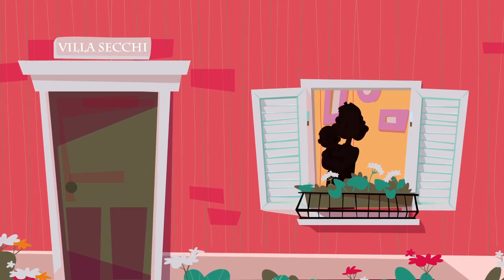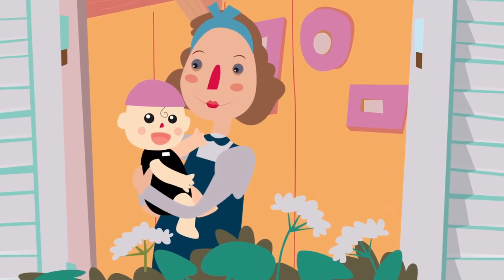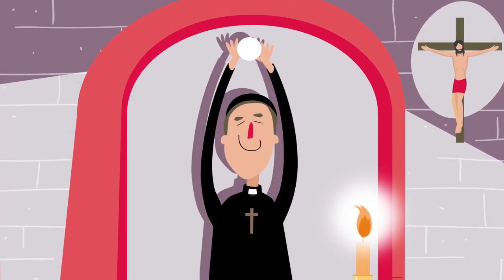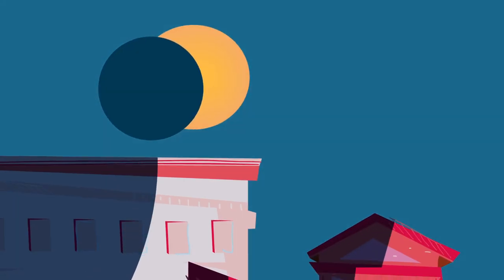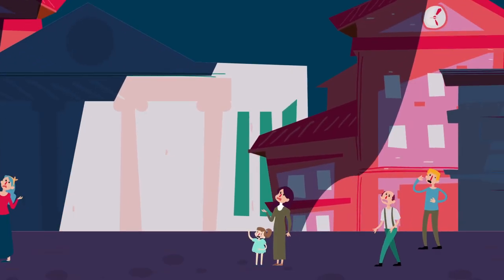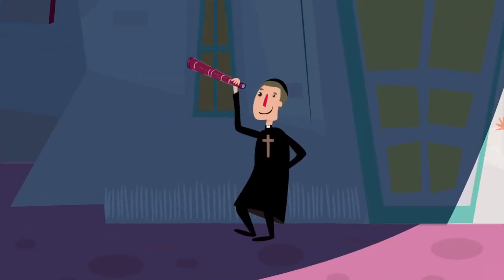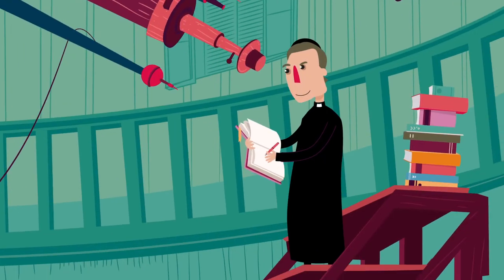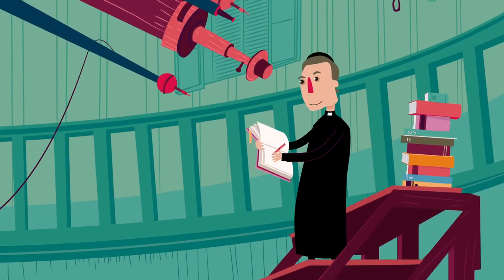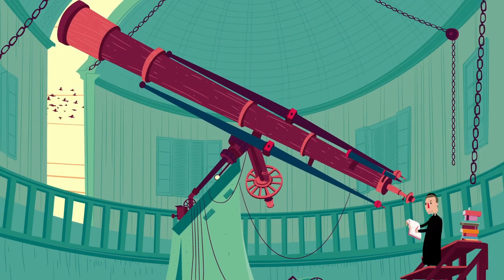Angelo Secchi was born in the Italian town of Reggio Emilia on a hot summer's day. He studied to become a priest. However, his real passion was astronomy. For that reason, Father Secchi observed the Sun avidly during his entire life. He made many discoveries.